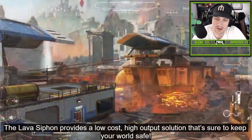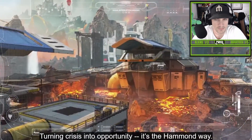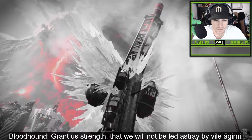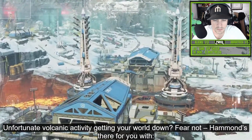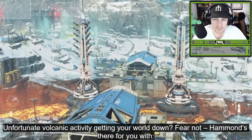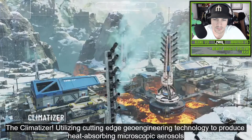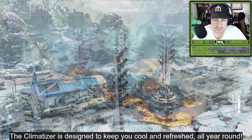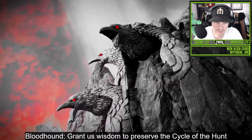Sounds like a great idea. Keep your world safe — turning crisis into opportunity. It's the Hammond way. Grant us strength, but we will not be led astray by vile Kearney. Unfortunate volcanic activity getting your world down? Fear not — Hammond's there for you with The Climatizer. Utilizing cutting-edge geoengineering technology to produce heat-absorbing microscopic aerosols, The Climatizer is designed to keep you cool and refreshed all year round. Grant us wisdom to preserve the cycle.